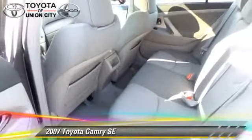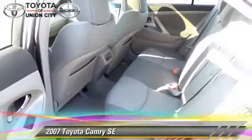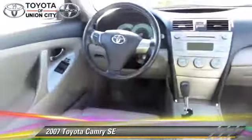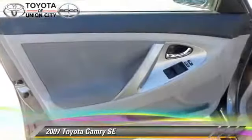Safety features include fog lights, side airbags, and ABS. Comfort and convenience features include power steering, power windows, and power door locks.